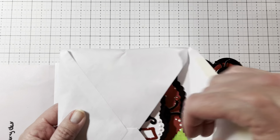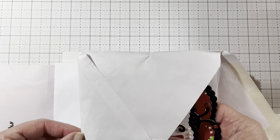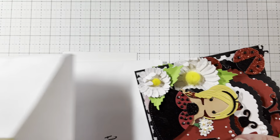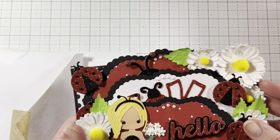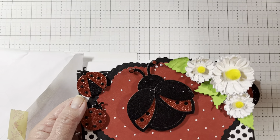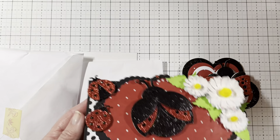This is adorable, Vee. Oh my gosh. Look guys. Oh, this is the cutest ever. Oh my goodness, I love it. Okay, I'm going to save that for last.